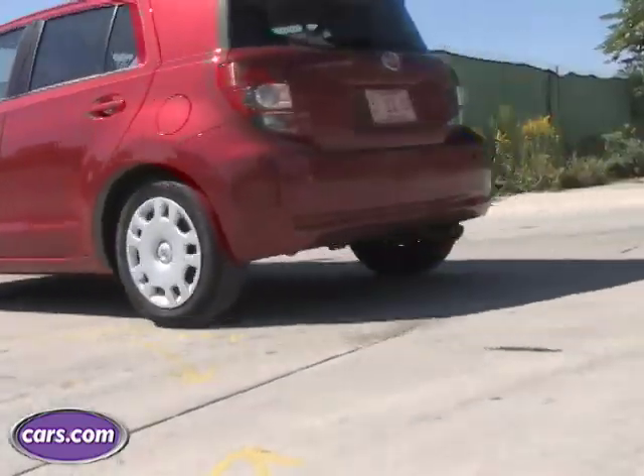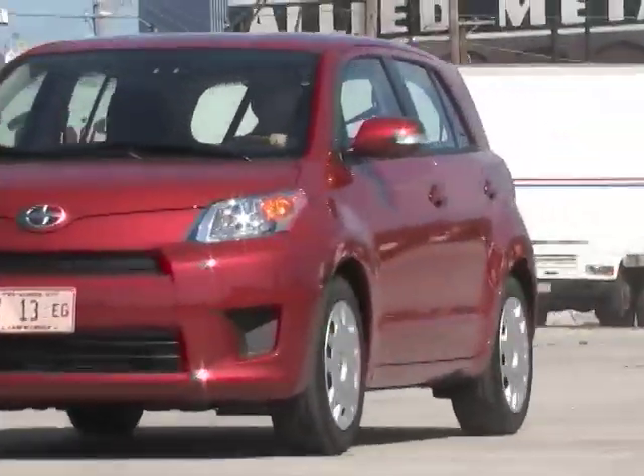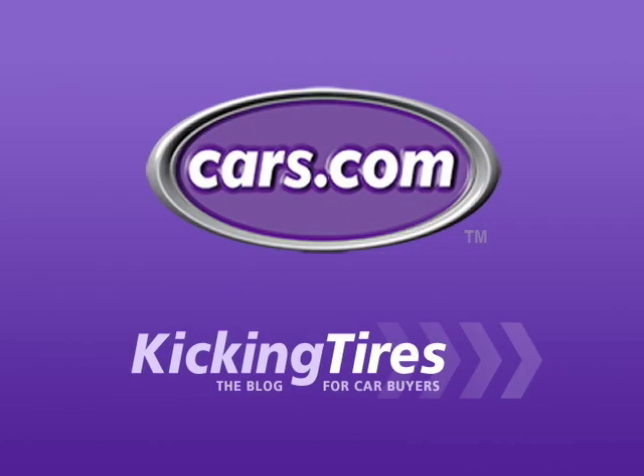This car is a lot of fun to drive and it's got tons of features and a low starting price. In our book that makes it a pretty good buy. For additional information on this car or any other, go to Cars.com and our blog Kicking Tires.